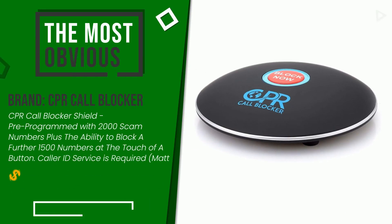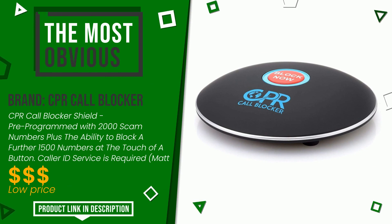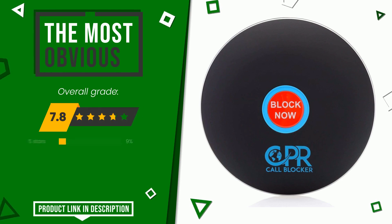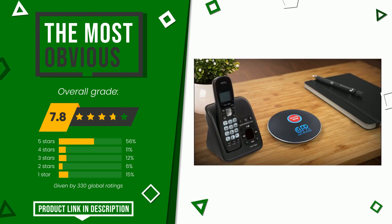The final rating assigned to this CPR Call Blocker article is 7.8 out of a total of 10. It is the most discounted of this selection. This item has all the features you need to fully perform its functions. At the bottom of the description of this video you will find the link to get more information or see the updated price of this product.